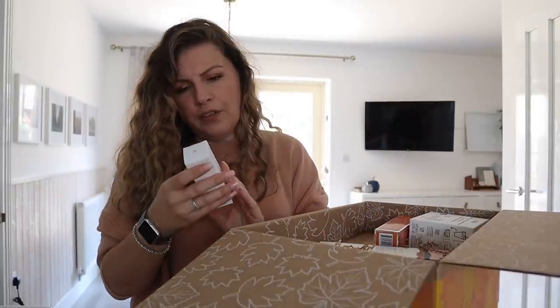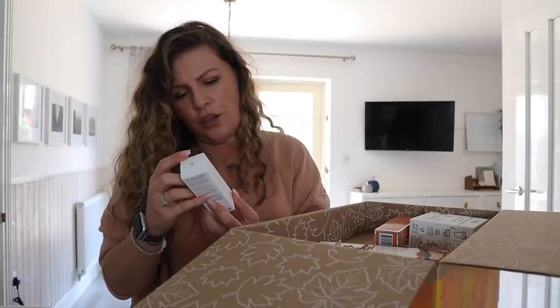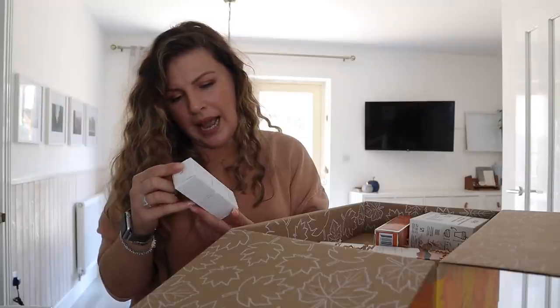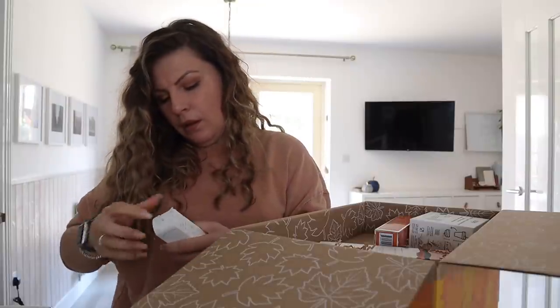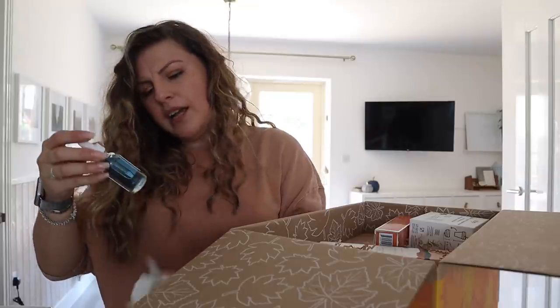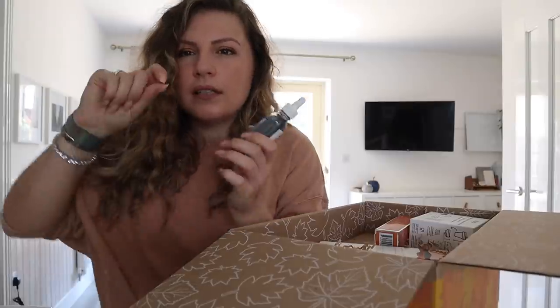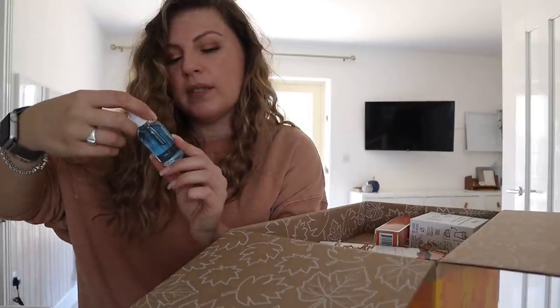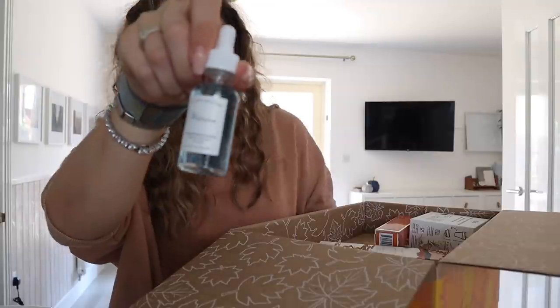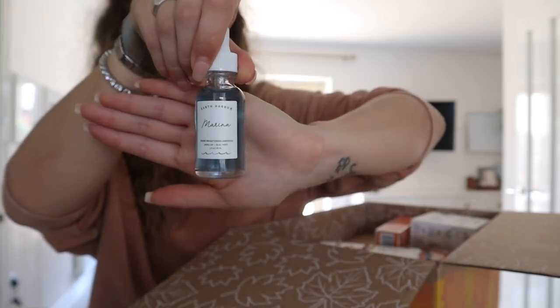This is Earth Harbour Marina biome brightening ampoules. I thought ampoule meant like individual little things that you twist off the cap and all the serum comes out, but this is a brightening serum in a pipette bottle. Very cute. I love the brightening ampoules — brightening is always my thing as well.